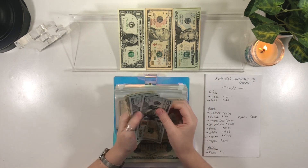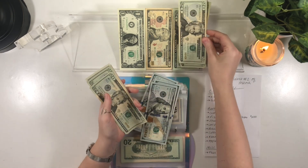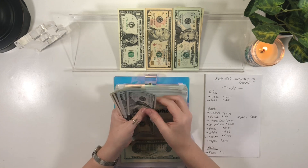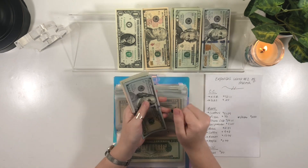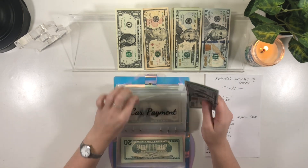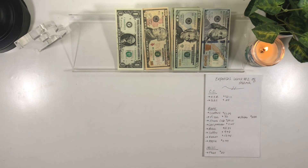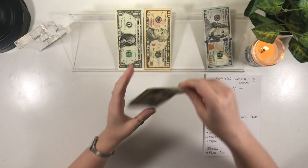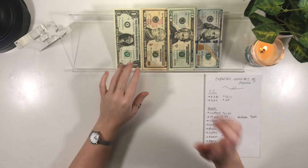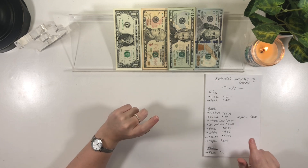I want to build my buffer back up a little bit, so I'm going to go ahead and put $200 from the car payment envelope into the bank. That leaves $250 in the car payment envelope. So the $51.09 from clothes and then the $111 from the rest of these items are going to the bank.